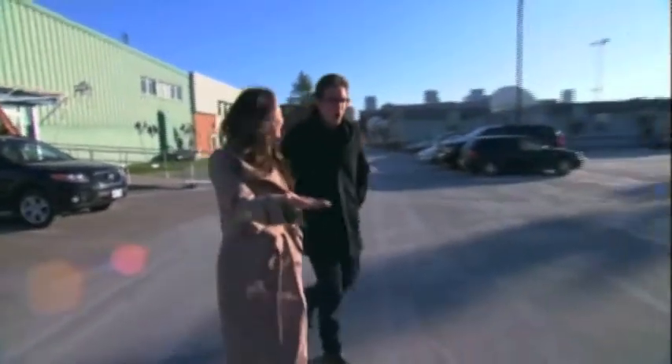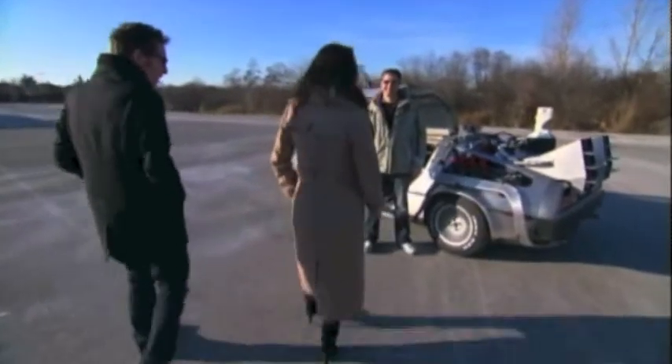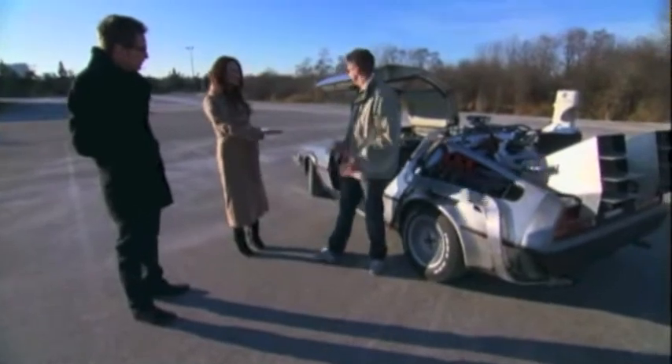Look! My Back to the Future DeLorean! It's finally arrived! Are you kidding me? Of course I'm kidding! This is actually Ken's car — he designed it. So, Ken, tell us about your DeLorean.